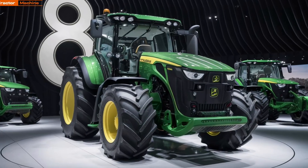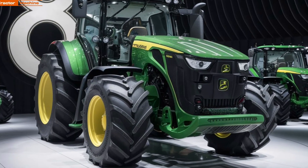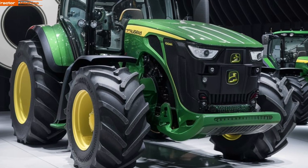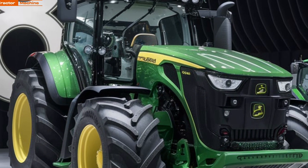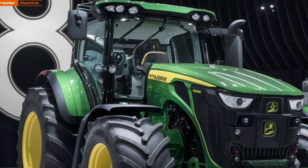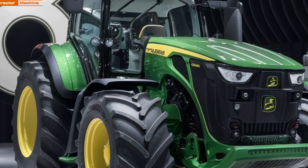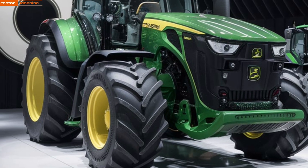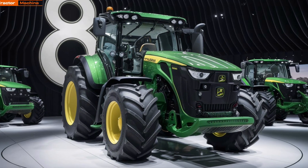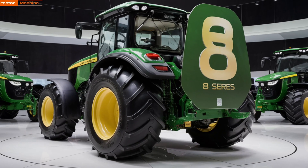The 2025 8 Series boasts a sleek design combined with power and precision that farmers will appreciate. Under the hood, it's equipped with a robust 6.8-liter engine delivering impressive horsepower, allowing for exceptional performance across various tasks — whether you're plowing fields or hauling heavy loads, this tractor has the muscle to get the job done.